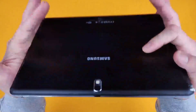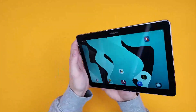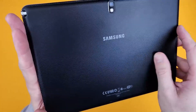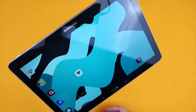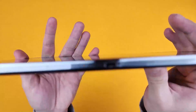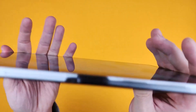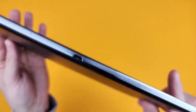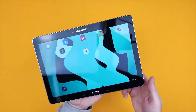It includes an 8 megapixel rear camera, and the rear is really nice actually — it has this imitation leather feel to it, really comfortable to hold on to. The charging port is a micro USB, which is a bit of a pain, but this is a tablet from 2014.